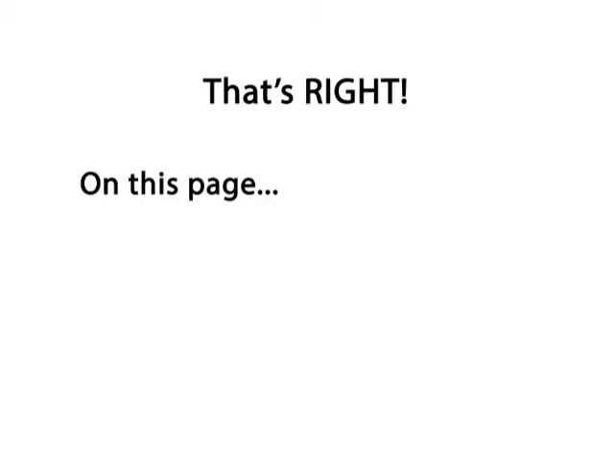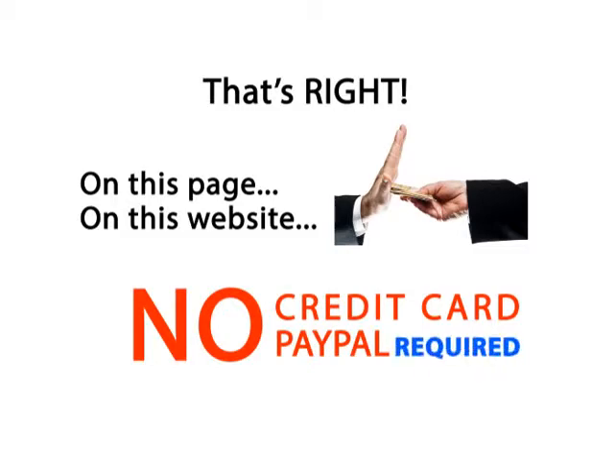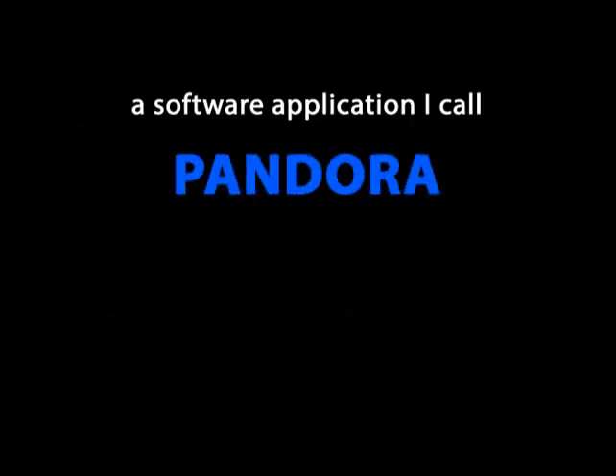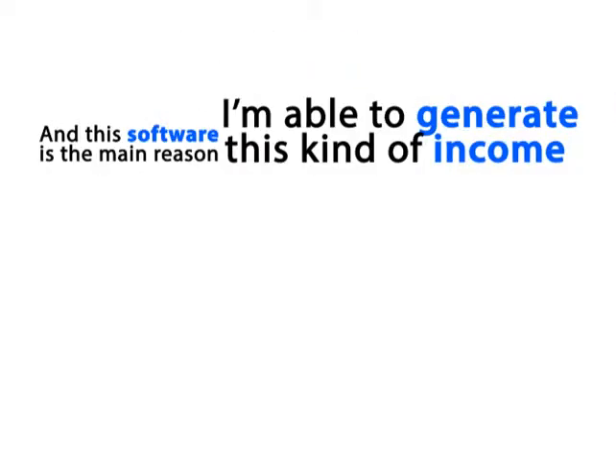That's right. On this page, on this website, you're not going to be asked to pay anything. No credit card or PayPal is required. By the end of this video you'll get a chance to receive a free gift from me — a software application I call Pandora that cost me over $20,000 to develop.